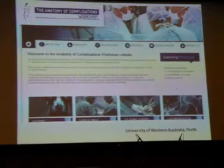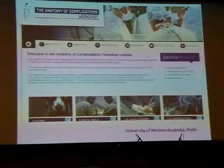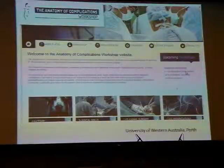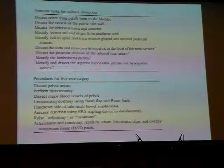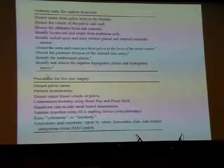The other aspect of secondary prevention is adequate training. For instance, at the University of Western Australia in Perth, they run a two-day workshop for gynaecologists called the Anatomy of Complications workshop, with the next session in September of next year, sponsored by Covidien. Participants are required to perform cadaveric dissections of the ureter, bladder, and surrounding structures, and on the second day perform live surgery on sheep, where they learn how to do ureteric reimplantation, manage bowel injury, and vascular injuries.